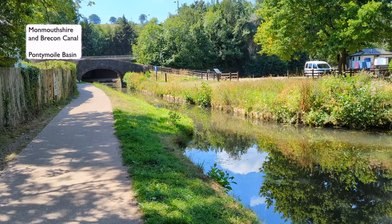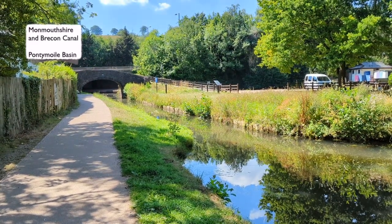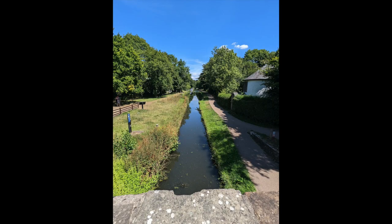To answer that, we need to go and find a canal — to be precise, this canal. Now I thought, and have thought for some considerable number of years, that that was an old lock.